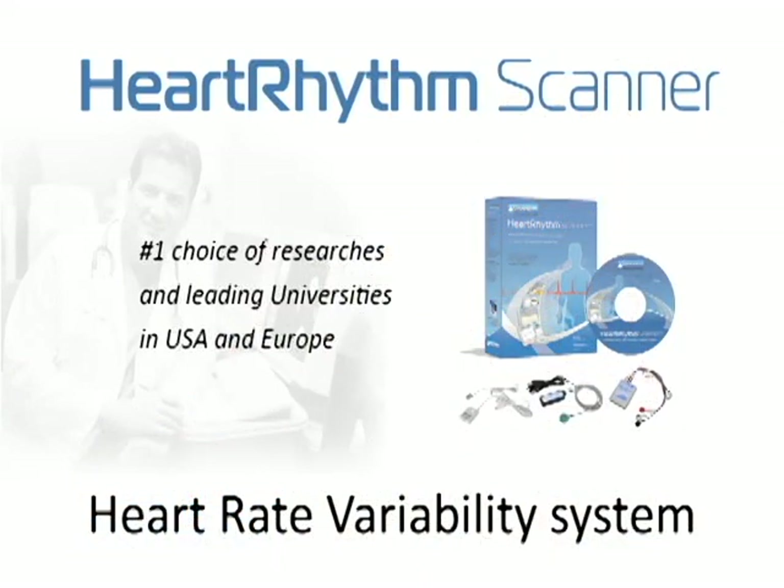Today we will be demonstrating our new professional product called Heart Rhythm Scanner. This product is being used by more than 50 clinical research and educational institutions in the USA and around the world, such as A.T. State University, East Carolina University, Royal University Hospital, Los Alamos National Laboratory, Stanford University, North Carolina State University, and many others.